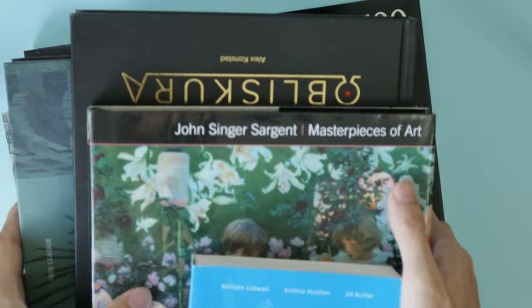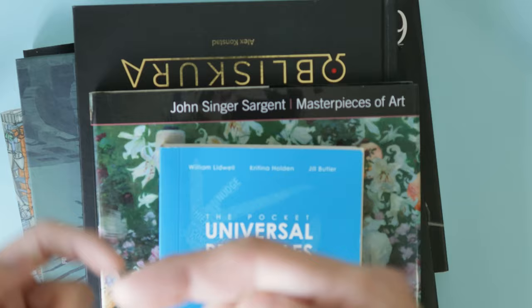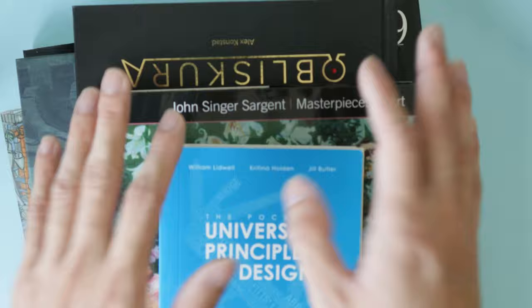So there you have it — my favorite art books of 2021. By the way, I have an art book too, so if you want to check it out there's a link down below. It's a digital art book, only $7.90 — I just thought it'd be convenient to mention since I'm doing a video on art books. If you like this video, like, comment, subscribe — have a good day, goodbye, thank you for watching.